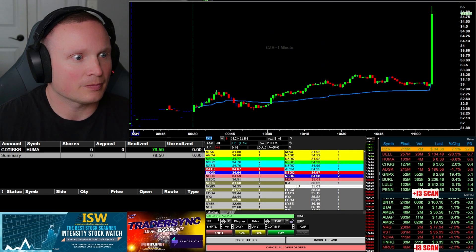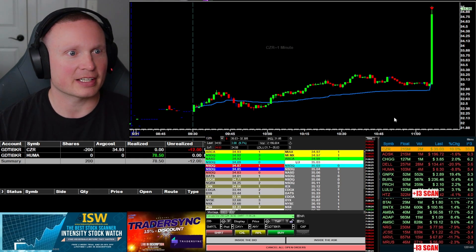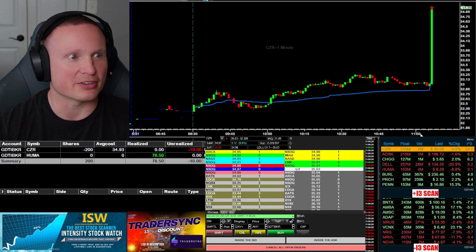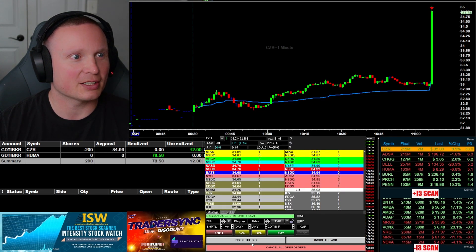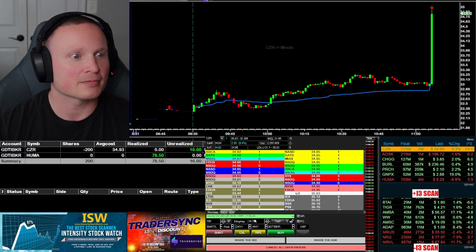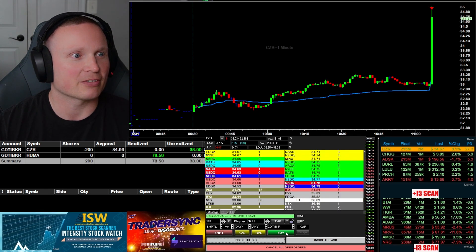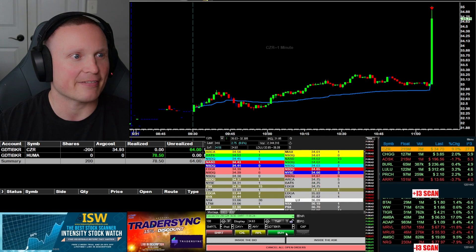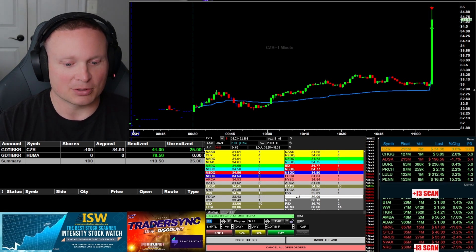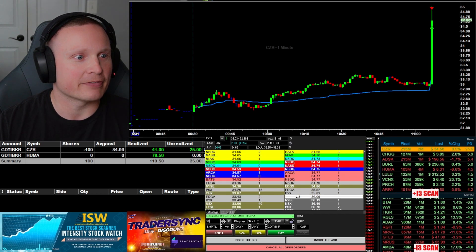See if I can get short here. I'm in at 34.93, 200 shares — might get into a halt here but big pop. Looking for the first take, easy R. I'll look for the first half here. Beautiful — going to take half right there, down to 100 shares. See maybe 43 for another 50.